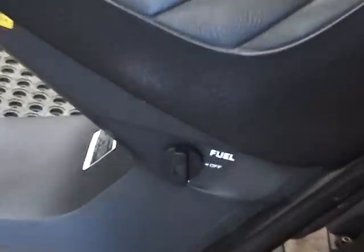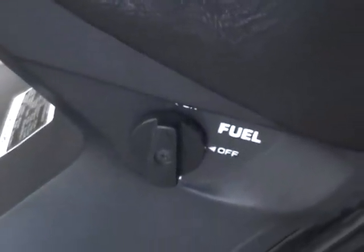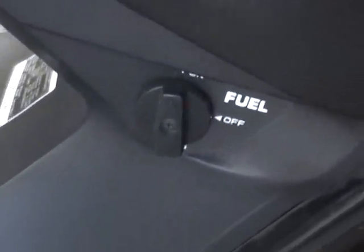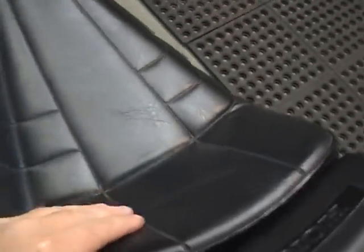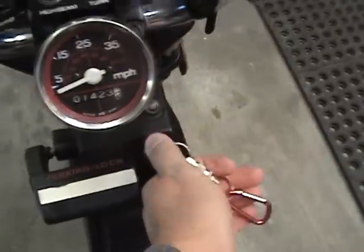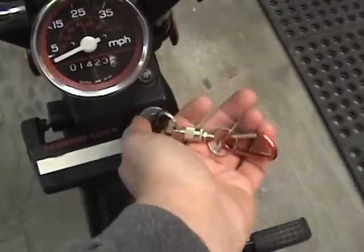Underneath the seat it has a little fuel indicator — not a gauge, but you have your on, off, and reserve positions. Since it does not have an actual fuel gauge, if you run out of fuel you switch to reserve. It holds about 0.8 gallons.